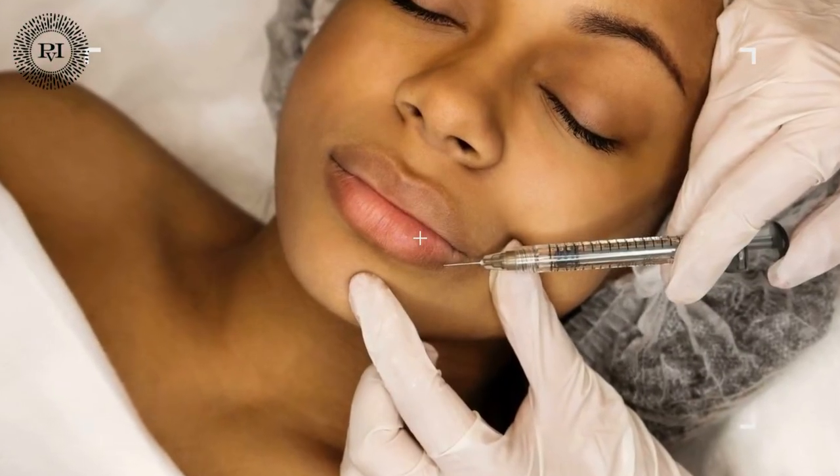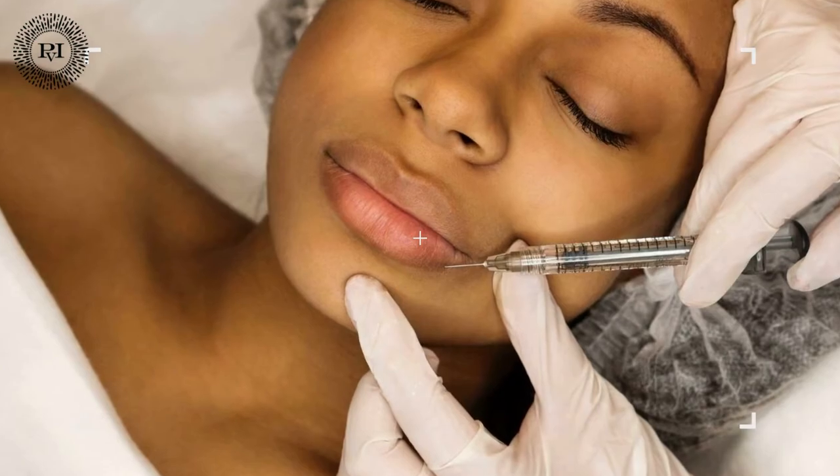Do filler injections hurt? Pain tolerance varies from person to person, but most of our clients find the treatment to be more comfortable than they anticipated. All clients are numbed with a topical cream that works prior to the injection, and our products also contain lidocaine so you will feel numb from that as well.